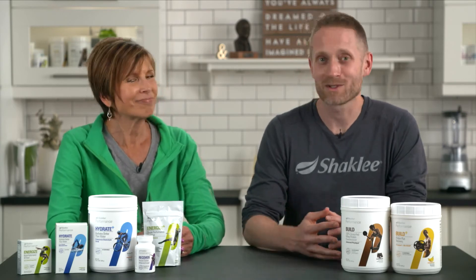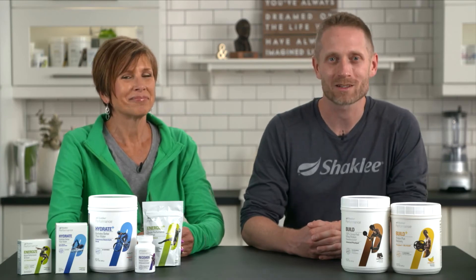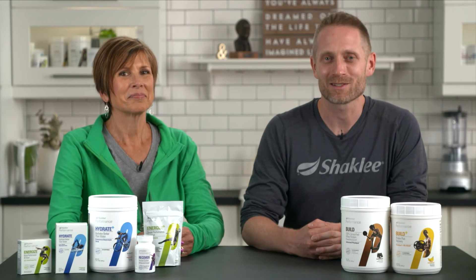To provide further assurance to our athletes, Shackley is proud to have our performance sports nutrition products analyzed and certified drug-free by the Banned Substance Control Group, or BSCG — the gold standard in dietary supplement certification.